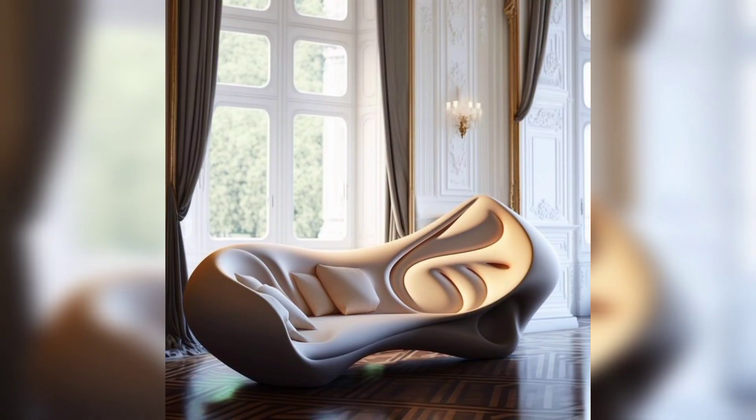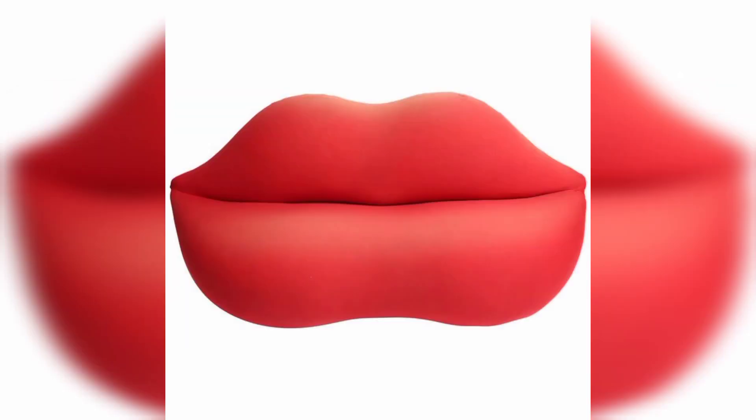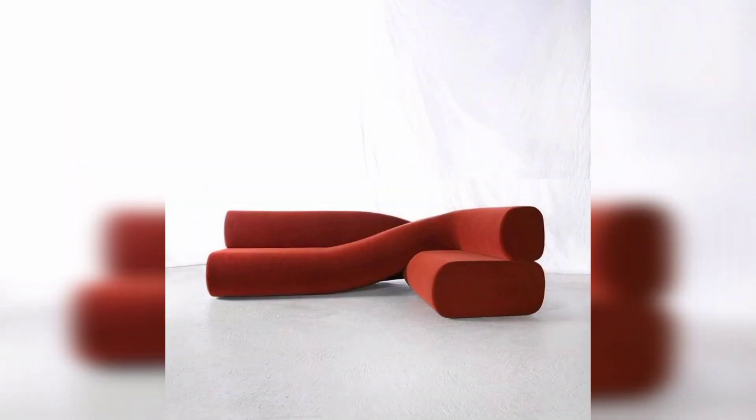When it comes to decorating your home, choosing the right furniture can make a huge difference in the overall appearance and atmosphere of your space. One piece of furniture that can have a particularly significant impact is the sofa. Not only is the sofa a central focus in many living rooms, but it is also a comfortable place to relax and unwind after a long day. If you're looking for something truly unique, here are some unbelievable sofa designs that are sure to make a statement.